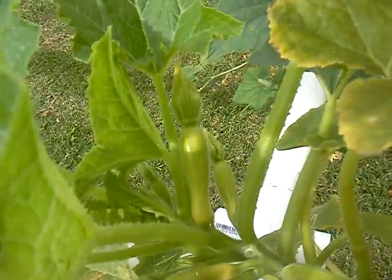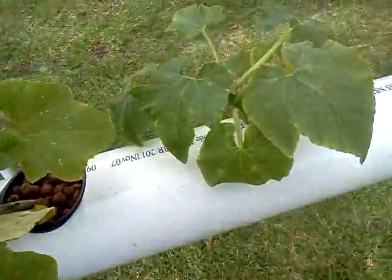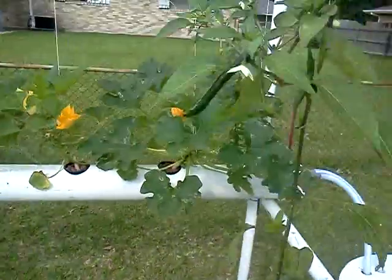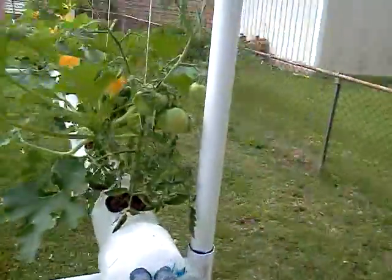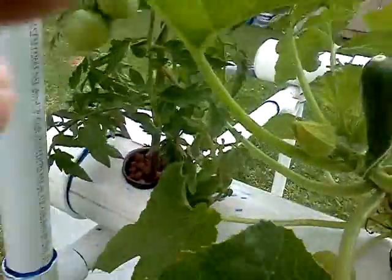Squash are coming around for the third. More of those. They are really responding good to that new stuff.